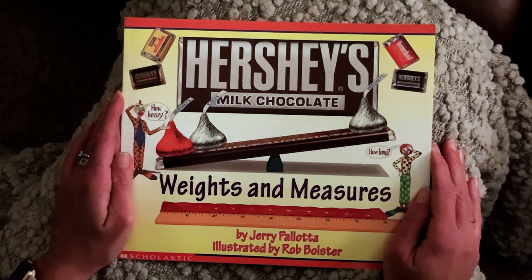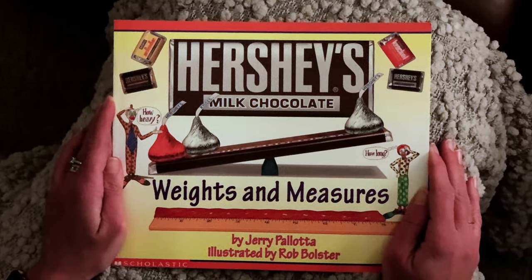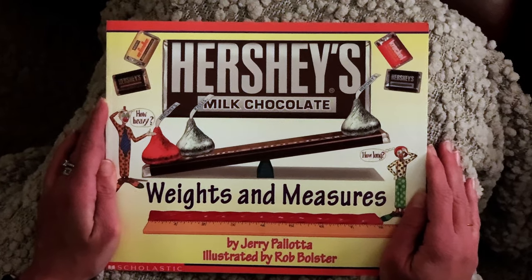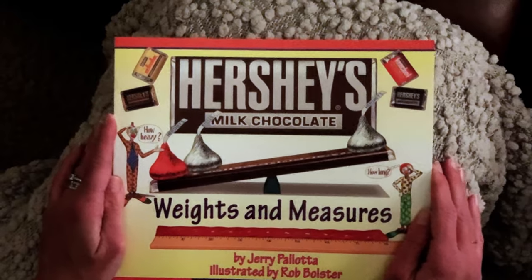Hi boys and girls, I'm going to read a story called Hershey's Milk Chocolate Weights and Measures by Jerry Pallotta, illustrated by Rob Bolster, because who doesn't love Hershey's chocolate?